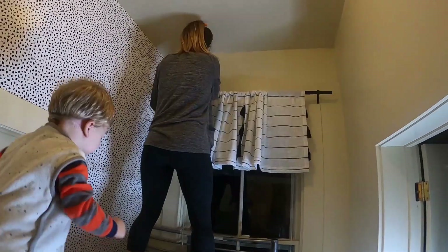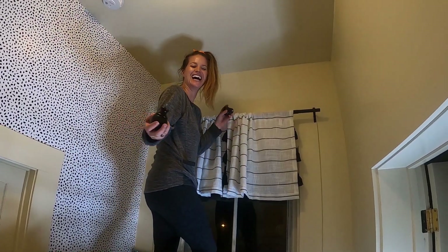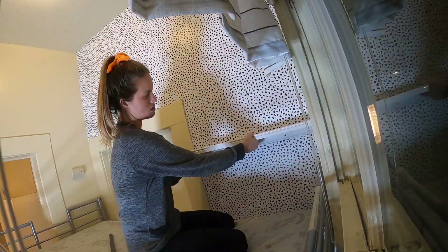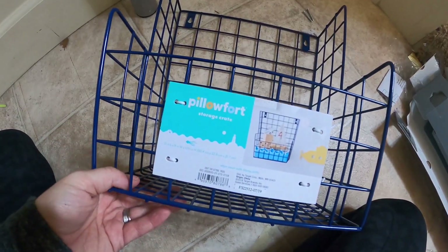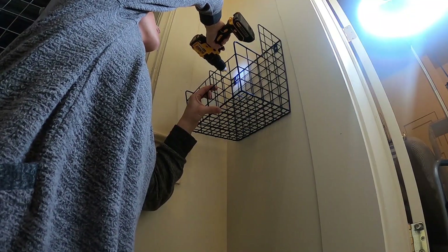So when you have things like this, you have to take — screw these! Safety first! This is a book ledge from IKEA. He can put his books up here when he's done reading them. I've got these baskets at Target from Pillow Fort — they come in a few different colors. I'm going to put them right here.